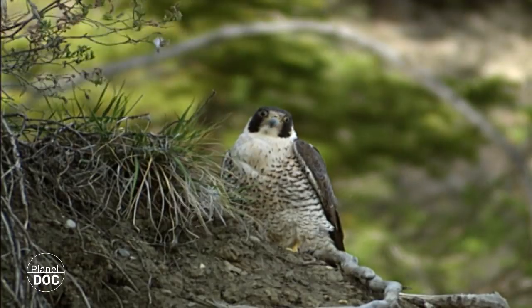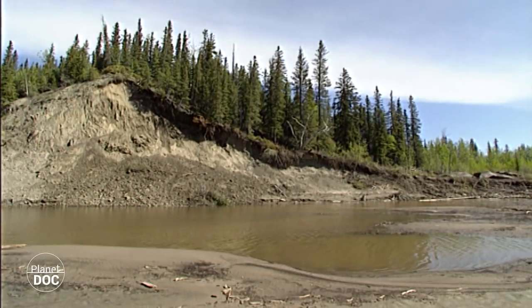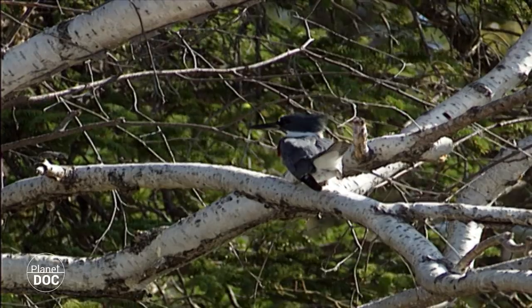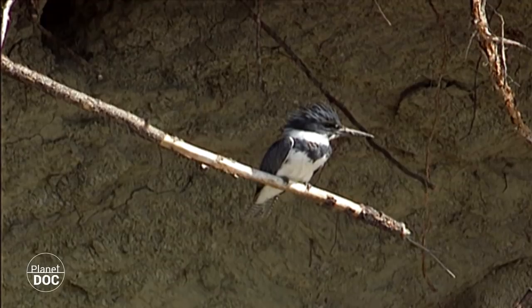There is more variety in the conifer forests and the river plains, where there are more than 250 plant species. In Wood Buffalo, there are 47 species of mammals, most of which are typical of the boreal forest, and a much larger number of birds. This number is increased by seasonal migrations.